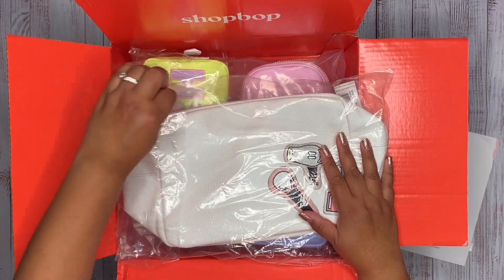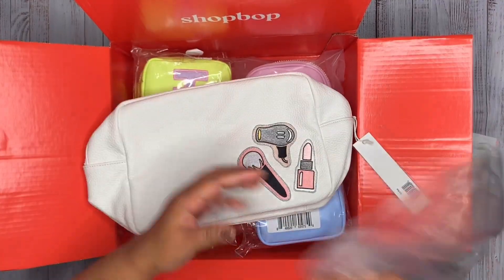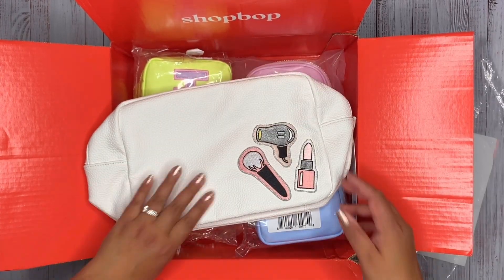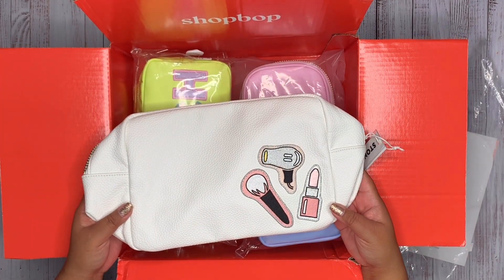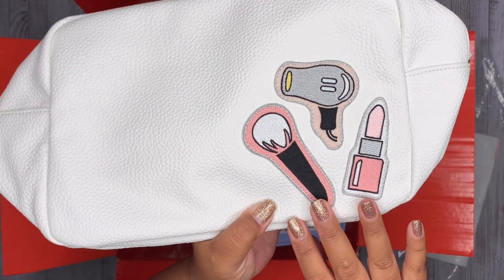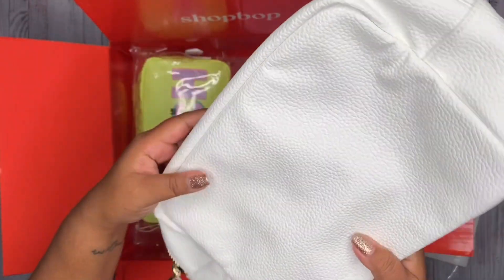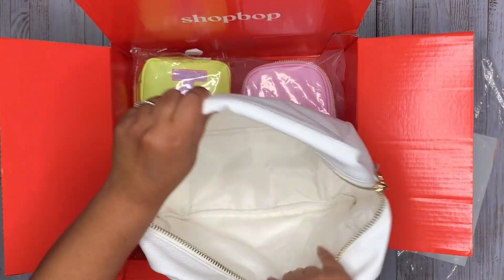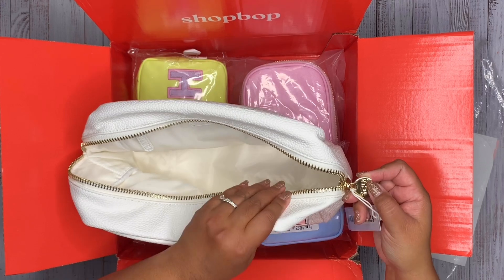We have the large pouch, which comes in the white pebble. This is known as the beauty pouch — Shopbop carries a lot of ready-to-ship Stoney Clover Lane items and they already have embroidered patches on here: a lipstick, a hairdryer, and a little makeup brush. Super cute. It's a very soft pouch with tons of room and the signature Stoney Clover Lane zipper charm.